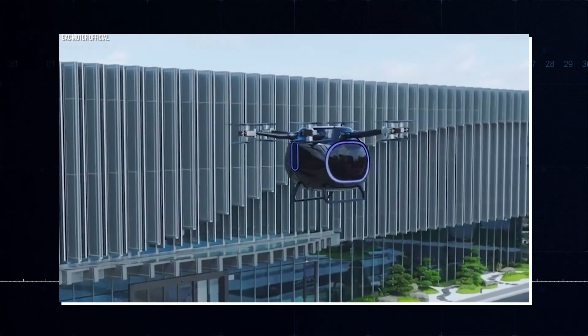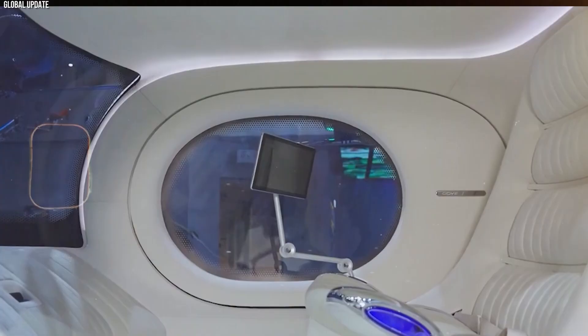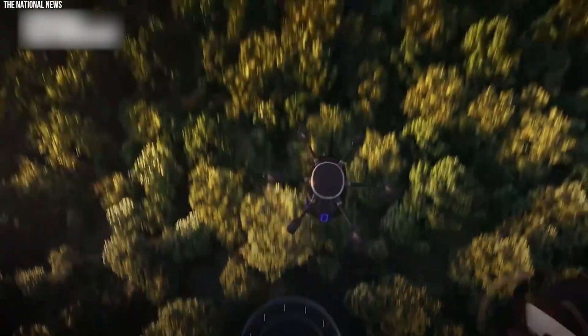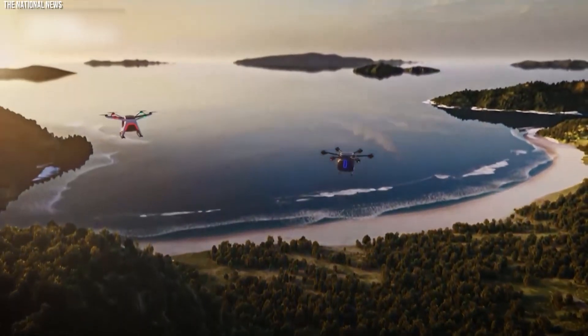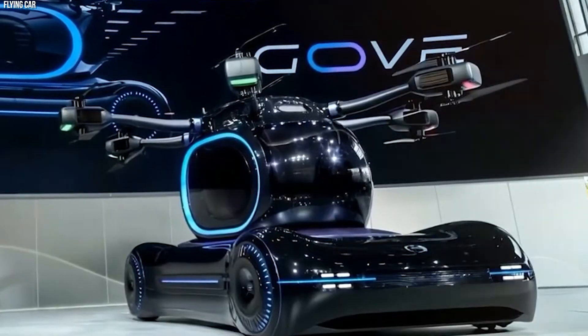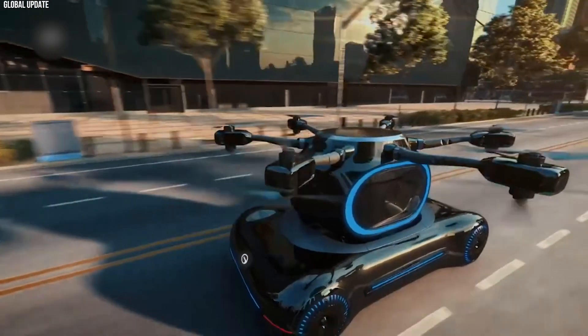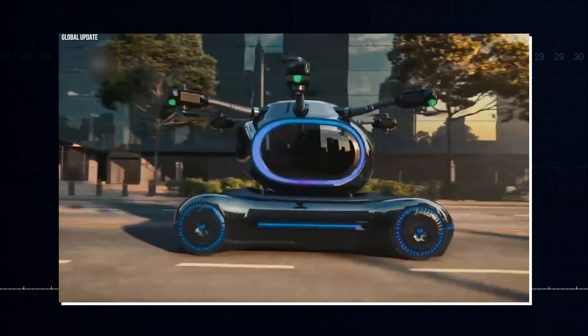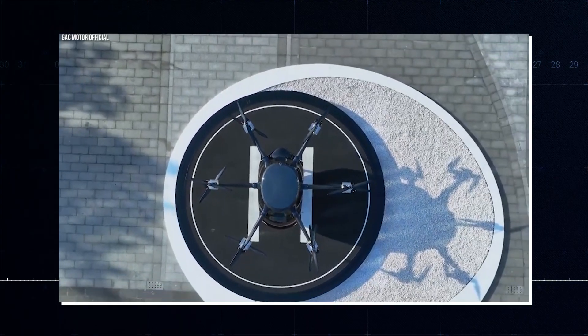The transition from driving to flying on the GOV is completely without manual controls — users simply set their destination on a tablet inside the cabin. The GOV can even fly itself to a charging station while in flight, so you don't have to wait for it to charge on the ground. On the road, it drives like an electric car, offering a real peek into the future of transportation.